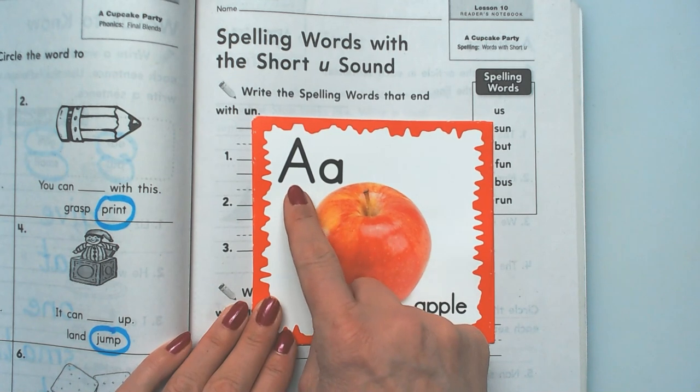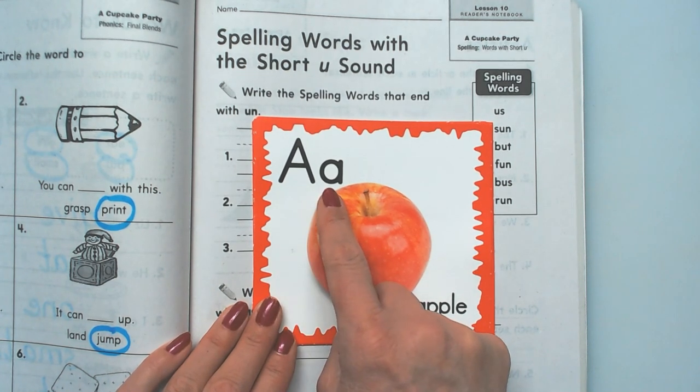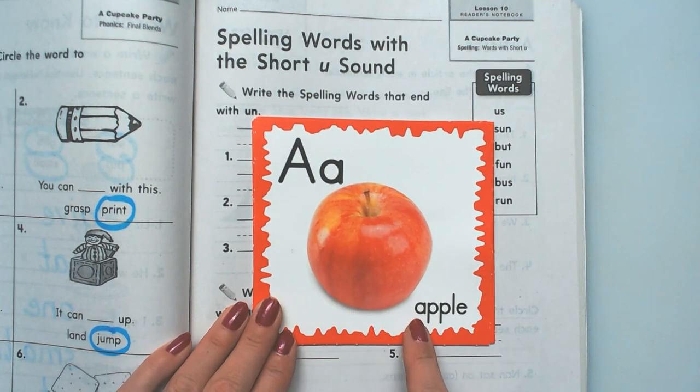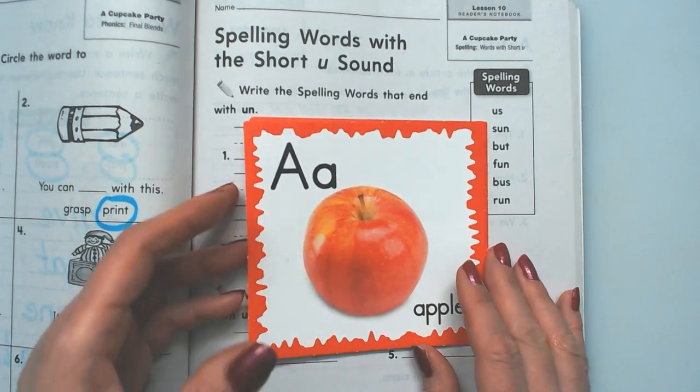Capital A, lowercase a. A, A, A. Apple. So every time you see an A, it says A, at least right now in first grade.